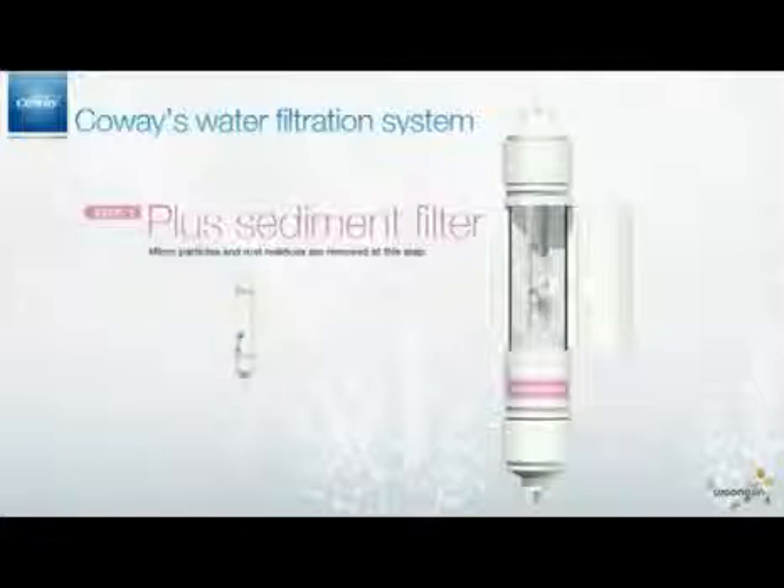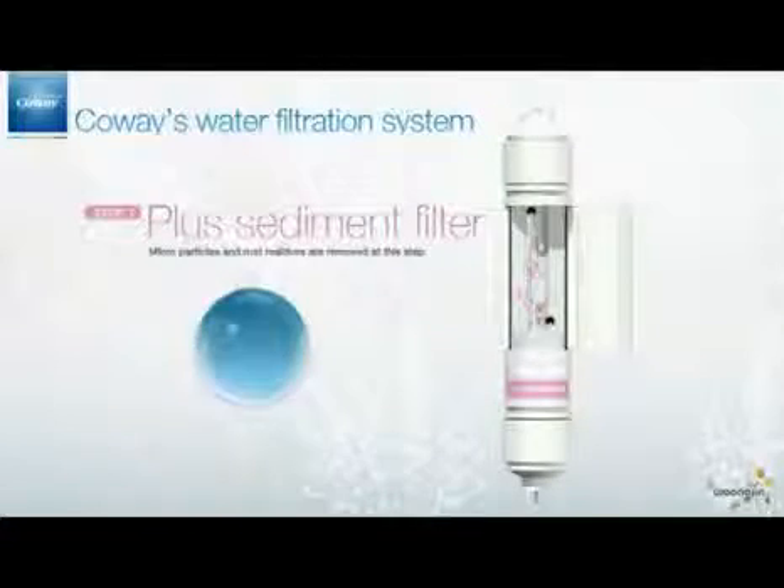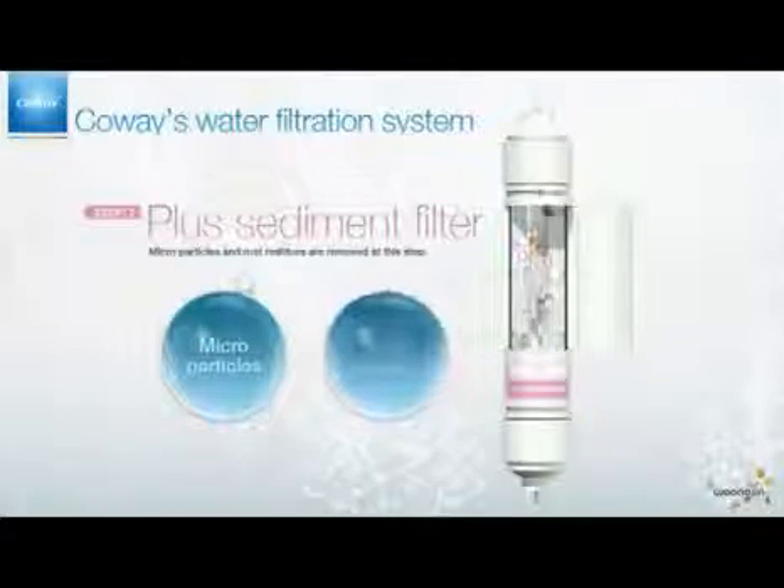First, the Plus Sediment Filter removes pollutants such as microparticles and rust residues.